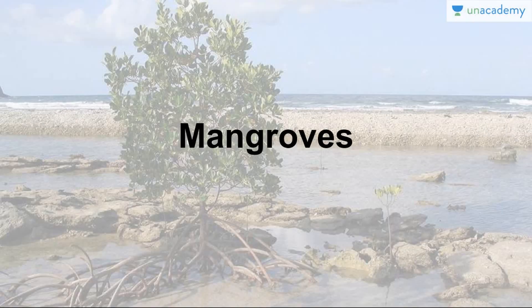Hey guys, everybody has heard about Sundarbans and they have mangroves — trees with pneumatophores roots. But do you know they are more than just trees? They help prevent tsunamis, they hold the land, they protect against cyclones, and they are an ecological indicator. There are a lot of things which mangroves do, so let us study everything you need to know about mangroves — a very important topic in environment and ecology.